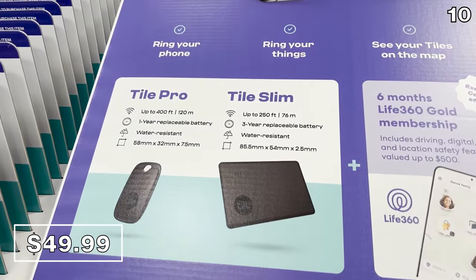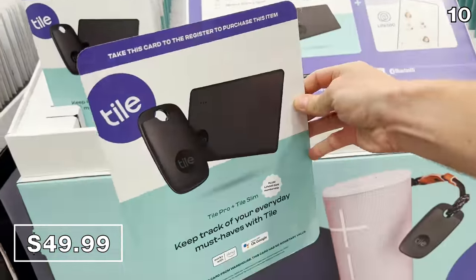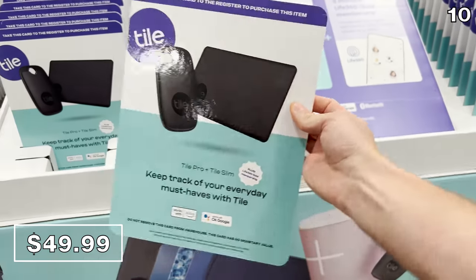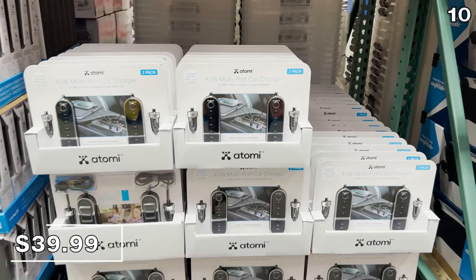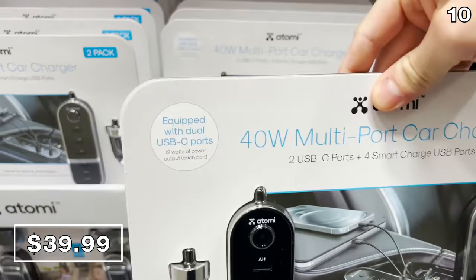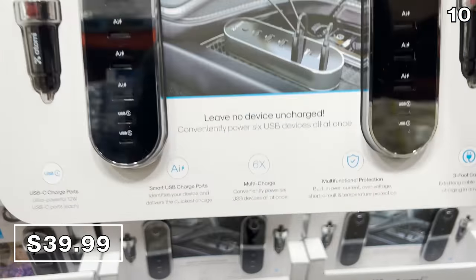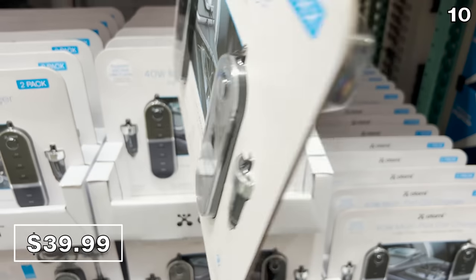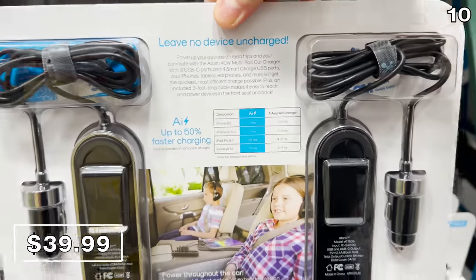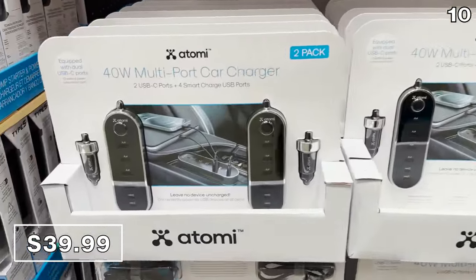This Tile performance pack for $50 allows you to track your wallet with a credit card-like slim tracker that slides right into it, and something to attach to your keys, a backpack, and even luggage if you are flying. If you are road tripping to visit family this November or December, this two-pack of 40-watt multi-port car chargers for $40 allows you to charge or power six different devices — you get two of these for $40, so you could keep one for another car.